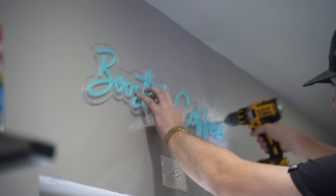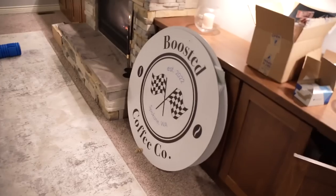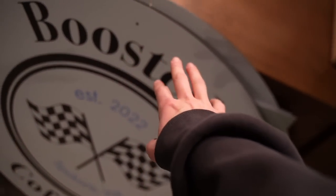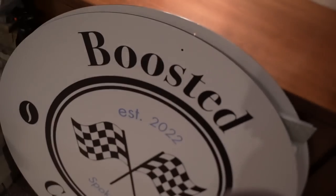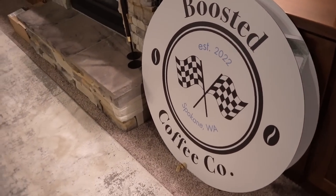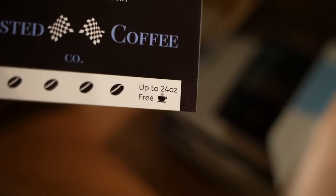We just made it back home — I feel like we haven't been to my house in so long. I got a huge delivery for more coffee stuff. I have two metal signs that just got delivered — these are going to go on the outside of the building. The theme is white, black, and light blue. I'm so excited to put those up because they look so good. We also have punch cards — when you buy 10 coffees you get up to a 24-ounce for free.